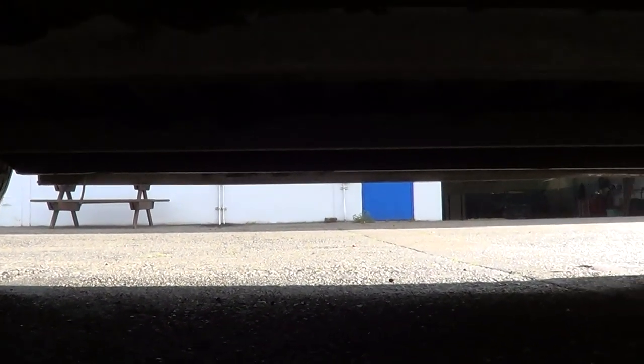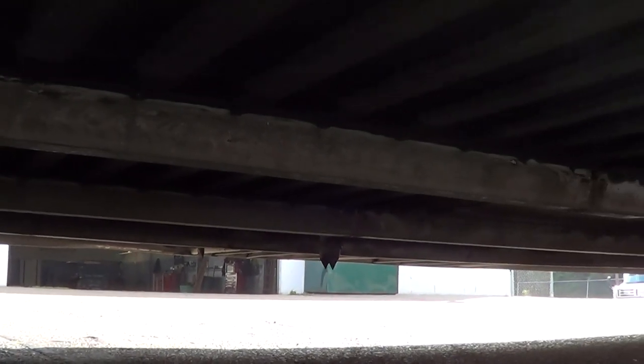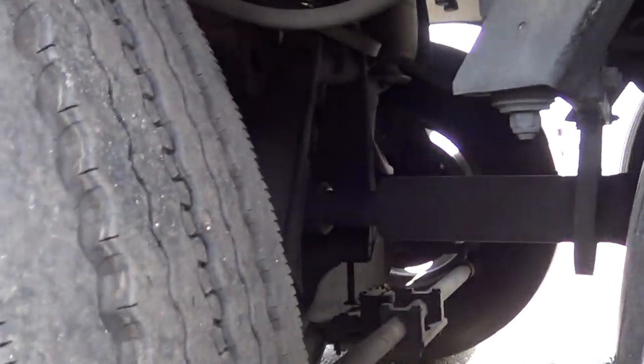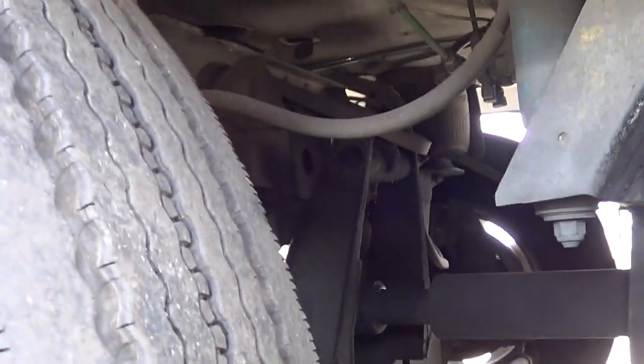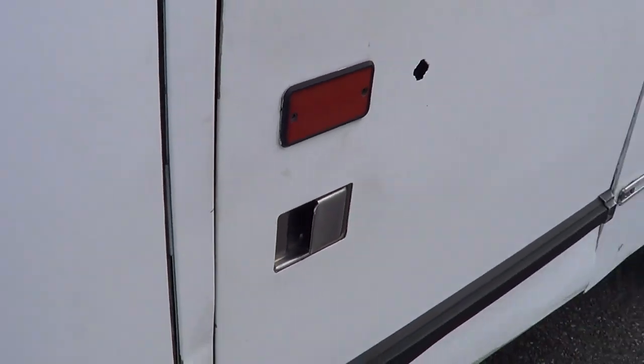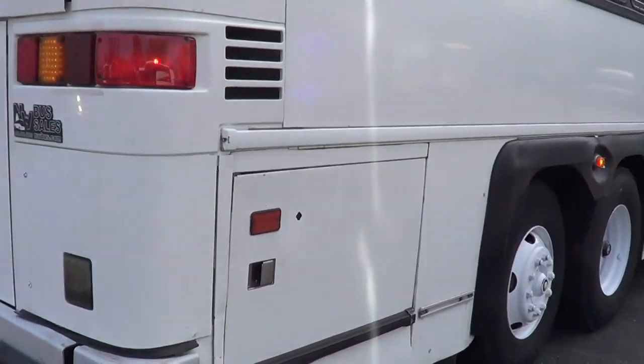Check out the undercarriage — pretty clean coach. Passenger side rear tag axle with good tread there as well. Pretty much a rust-free bus. Let's cruise around the back here and get a look at the mill.